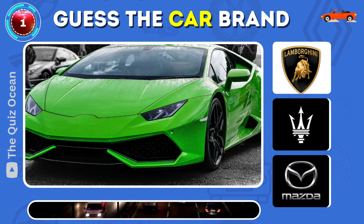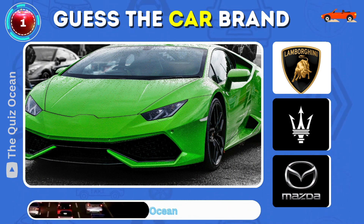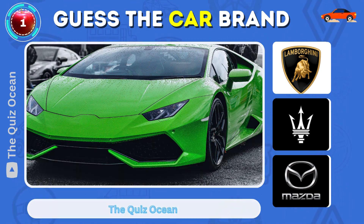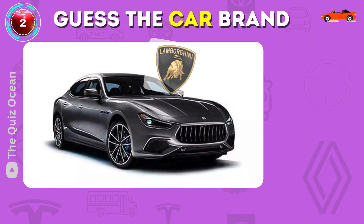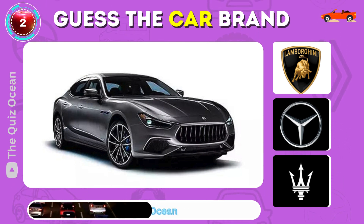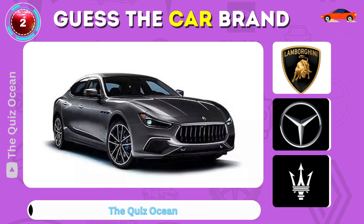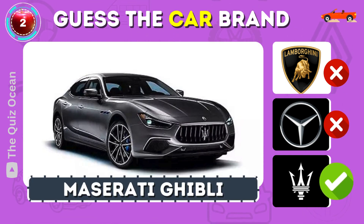Can you identify this sleek Italian sports car? Spot on — Lamborghini. Can you guess this one? That's correct — Maserati Ghibli.